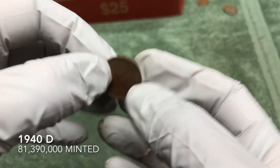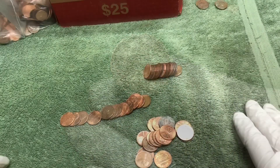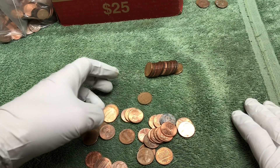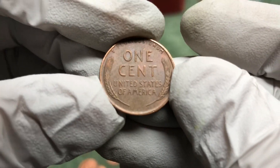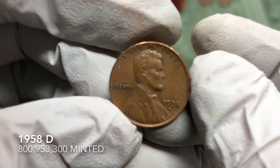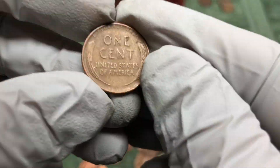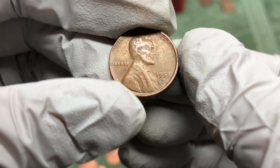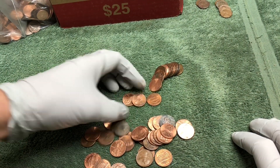When I saw this 1940-D from far away I thought it might be a steel cent — it has a weird tint to it, but it's just a 40-D, nice. We both just got wheat pennies at the same time: a 1958-D and another 1958 Denver. Let's see what this other one is — pretty nice — 53-D. Check out the rest of this roll to see if there are any more.